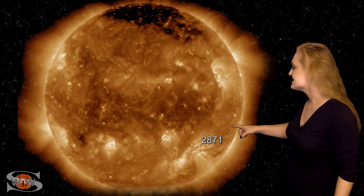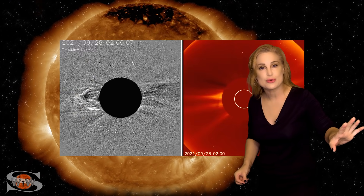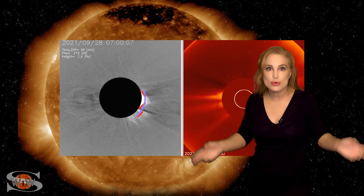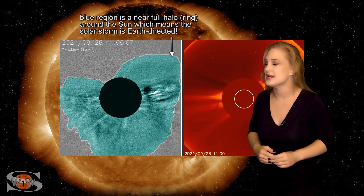As we take a look at region 2871, this is really good news as it begins to rotate off of the west limb. Right there on the 28th, it fires off a solar storm. It looks like the solar storm's going west of Earth, but coronagraph views show us that this thing is actually Earth-directed, and we'll talk more about that in a minute.